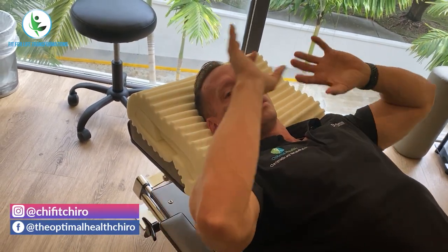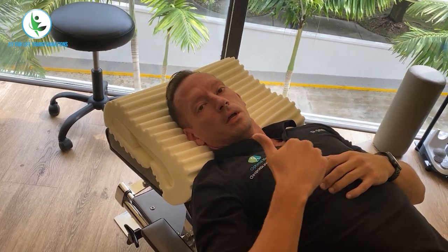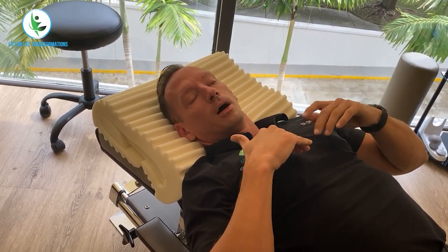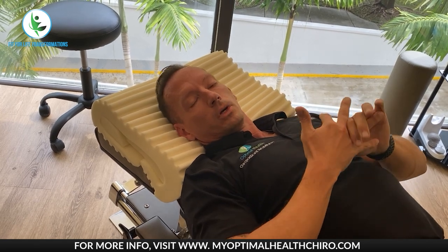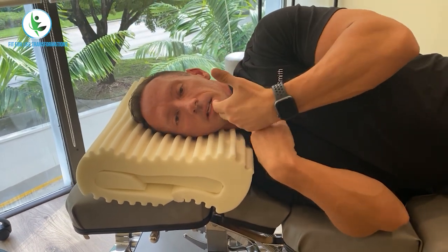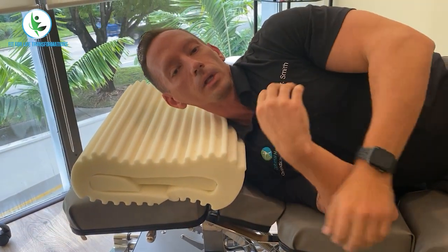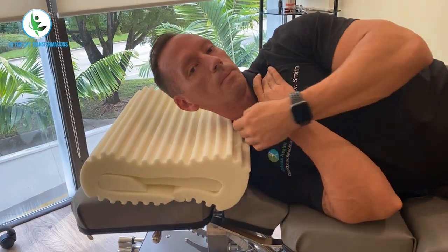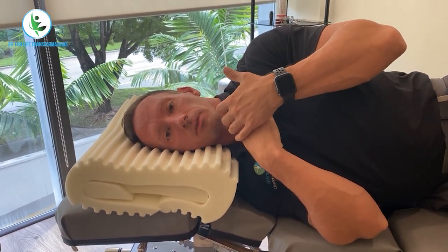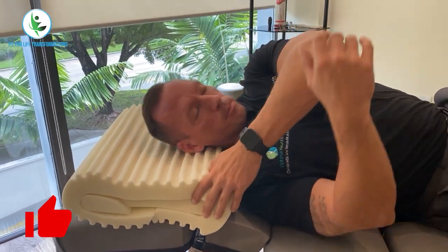In terms of how much support you need, you can also flip the pillow around to get more of a curve if needed. If you're constantly having problems getting comfortable and can't sleep on your back, this is going to slowly induce that natural cervical curve, and help you transition from sleeping on your stomach — which is the worst — through side sleeping. When sleeping on your side, it gives nice support to keep my head neutral, rather than pushing you forward and jamming things up.